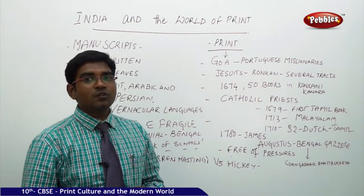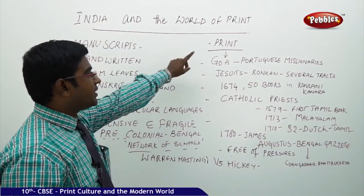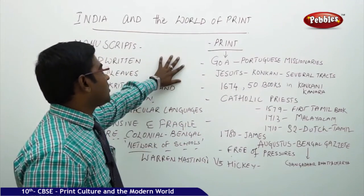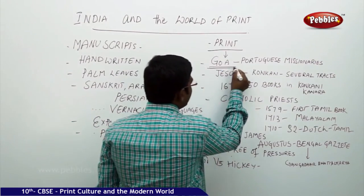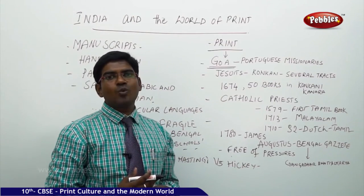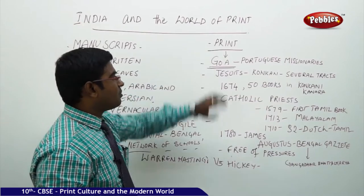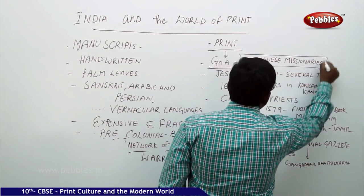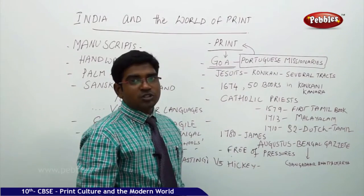Now, regarding print entering India — who brought the first print to India? The first print was brought by the Portuguese missionaries in Goa. We all know that Goa was occupied by the Portuguese for a very long time, and even today Portuguese culture is widely spread in Goa. So Goa has a remarkable place in history as the site where Portuguese missionaries first brought printing to India.